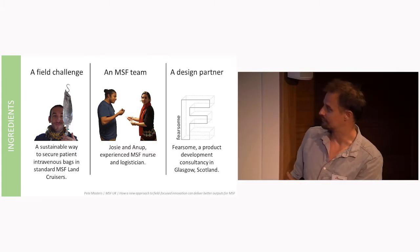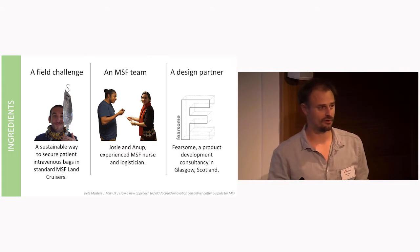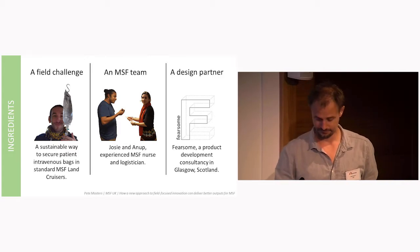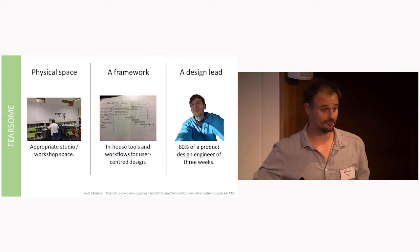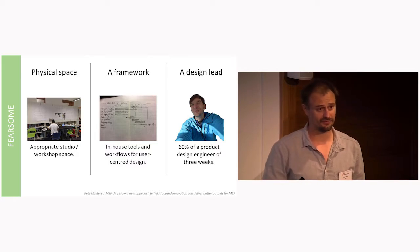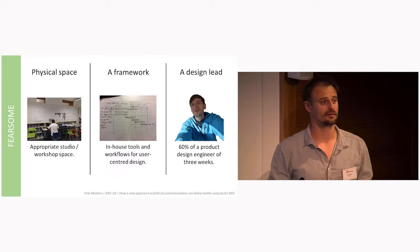The last ingredient was Fearsome, our design partner. This was important because we needed a design partner that shared a vision of how co-design could work when taken to its logical conclusion, and a willingness to experiment. They also brought an appropriate physical space, evolving tools and workflows that could be adapted, and the lovely Nils — a product design engineer who would guide the MSF part of the team through the design process.